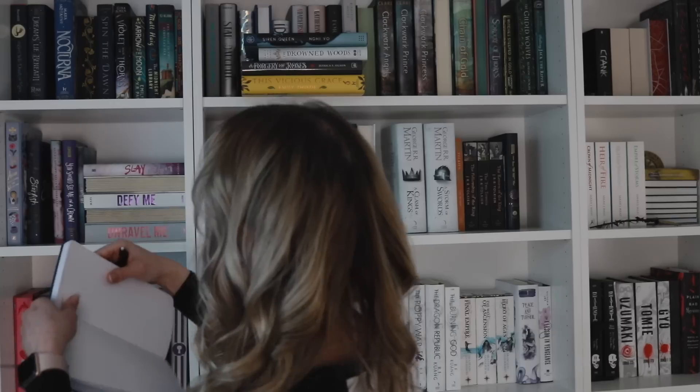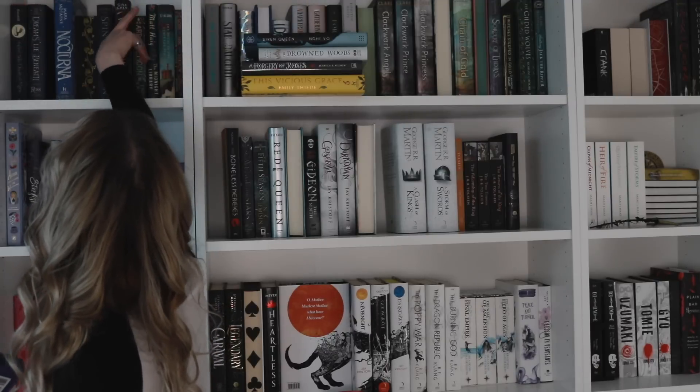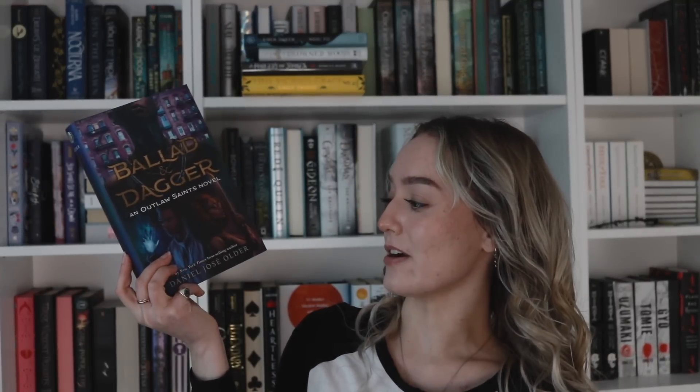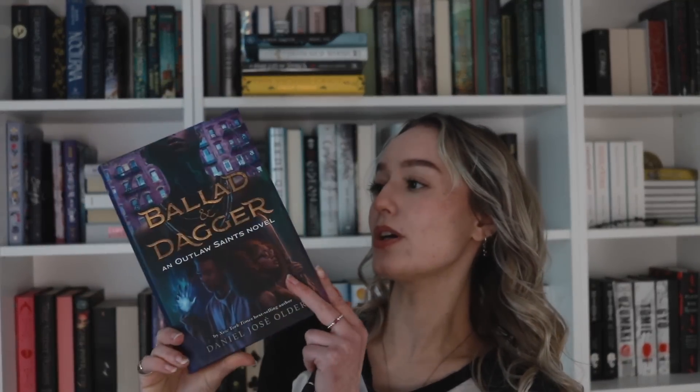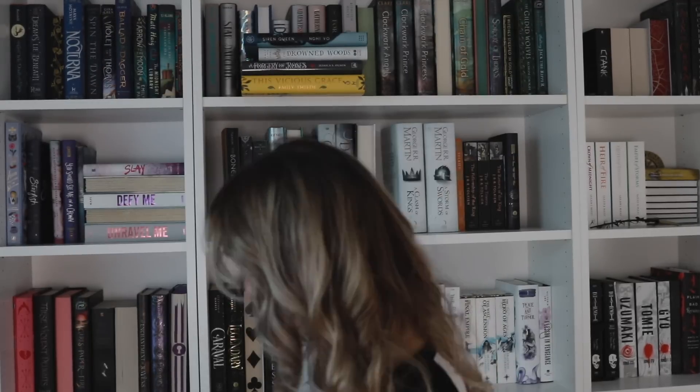We have Violet Maid of Thorns by Gina Chen, Owlcrate edition. Then we have the Fairyloot edition of Ballad of Dagger and Song by Danielle José Older.